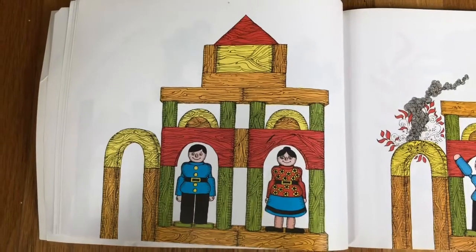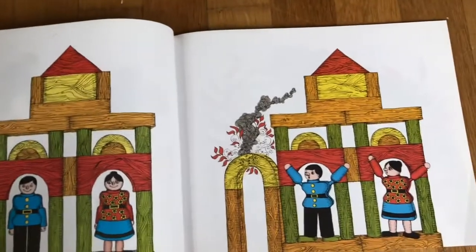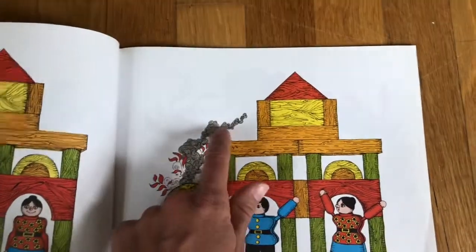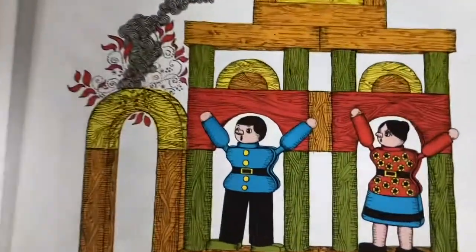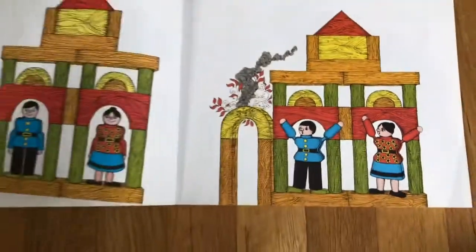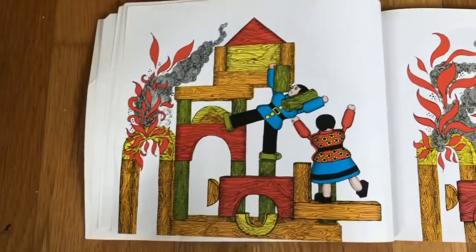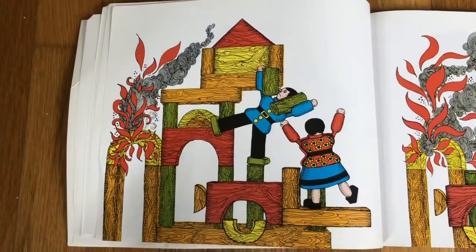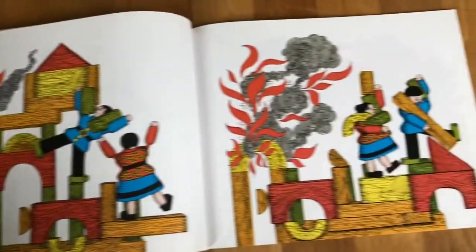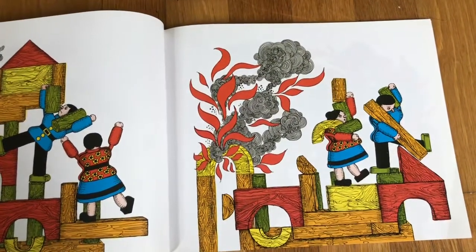The two block people look really happy in their house. But what happens next? Just like on the cover, a fire is starting. Smoke is starting to go into the air and the people look like they're feeling surprised, maybe frightened. Let's see what they do. What does it look like they're doing here? They're carrying the blocks away from the fire.